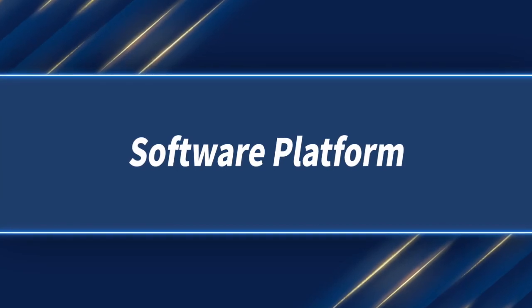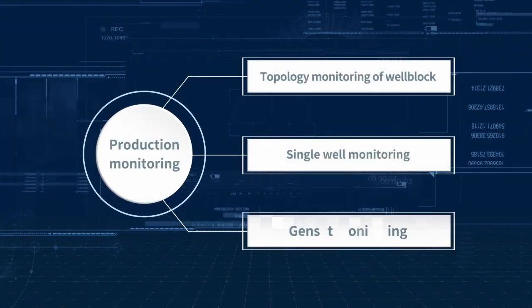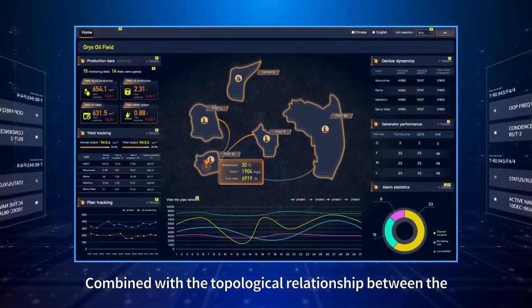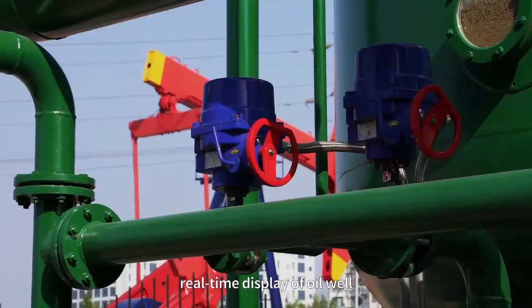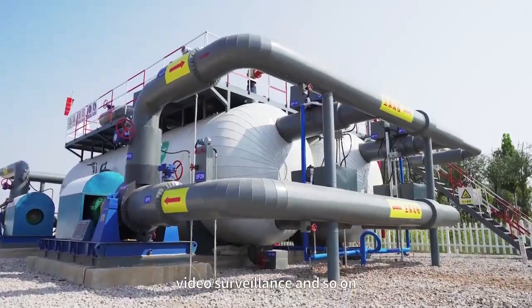Software Platform — Production Monitoring: Topology monitoring of the well block. Combined with the topological relationship between the four well sites in the oil region, the system provides real-time display of oil well and generator operation data, alarm reminders, video surveillance, and more.